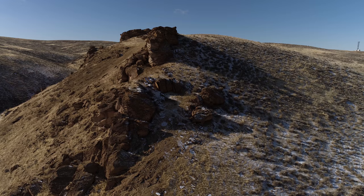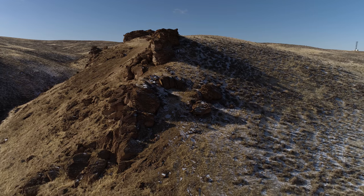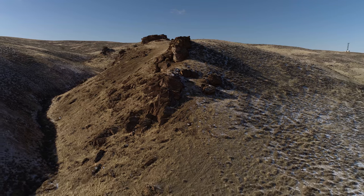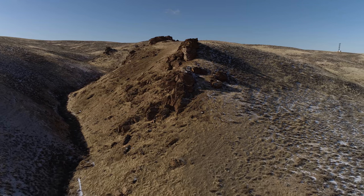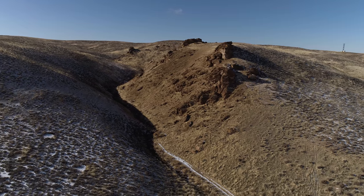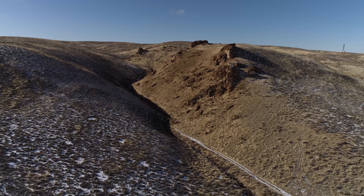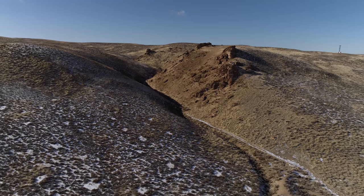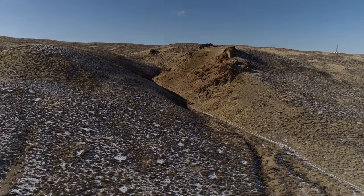A little canyon to the left, now doing a pullback. We're getting to the end of the video — I hope you've enjoyed it. I have some more videos from this Green River trip, and I hope you get a chance to check them out. Have a nice day!